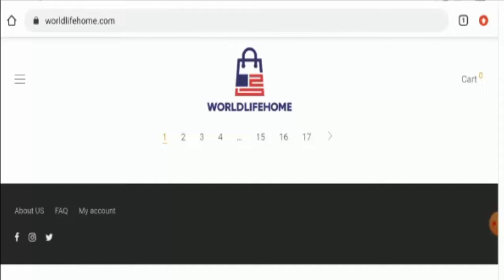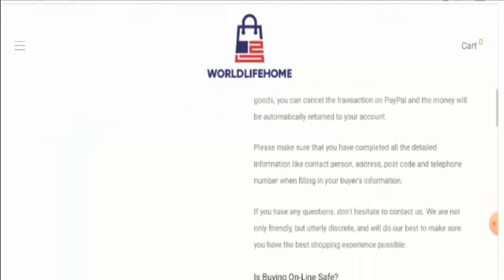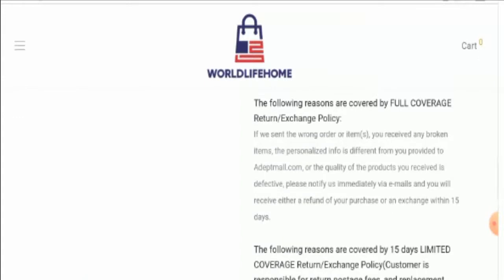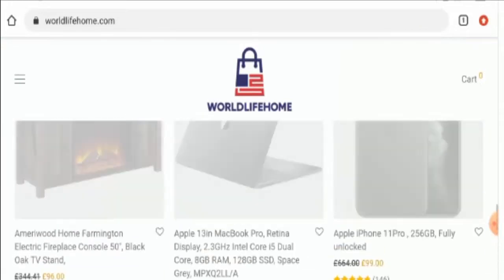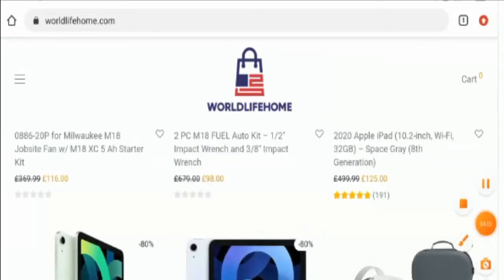Now we are going to check the return and refund policy — for that you also have to go to the FAQ section and scroll down. They have mentioned that if you want to return the product you have to do so within 15 days, and you can receive a refund within 15 days as well. Please do comment about your experience with returns or refunds, and check our description area for links to help solve money issues.